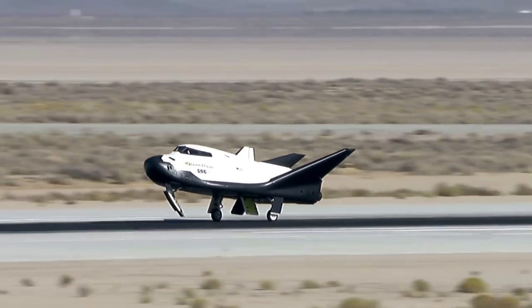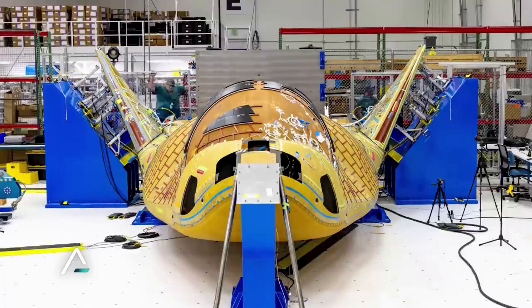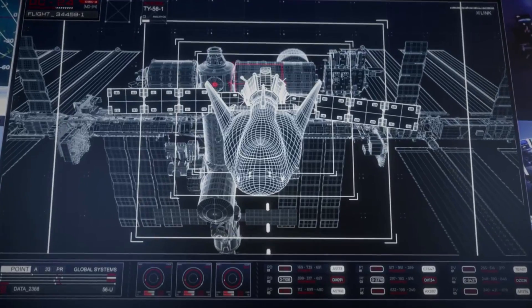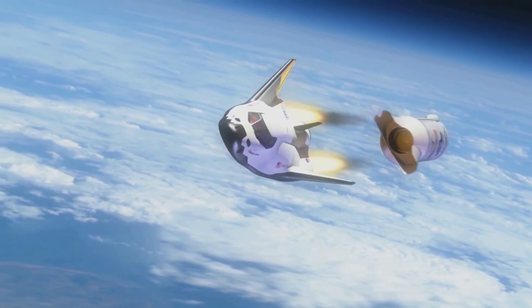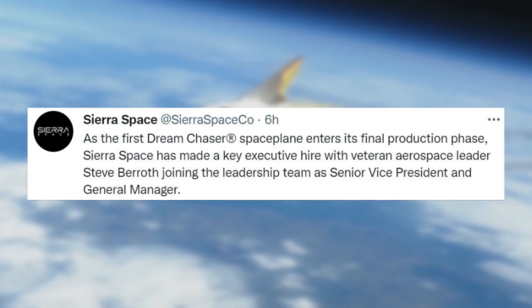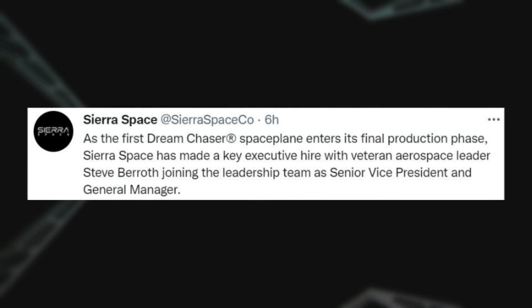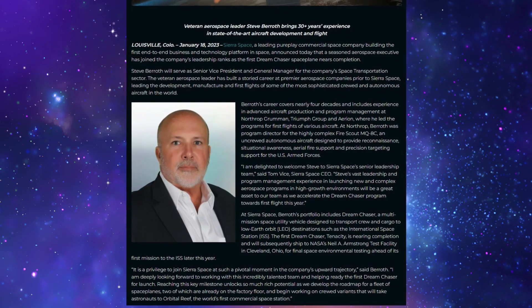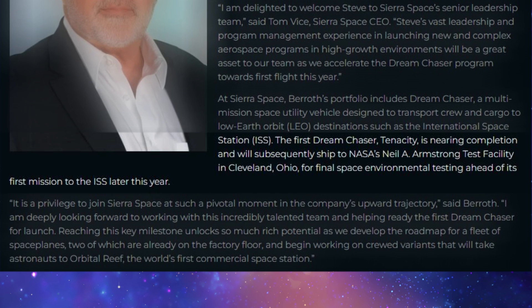Now that we know more about some of Dream Chaser's core flight tests, we can take a closer look at Tenacity's progress and the future of space planes within the industry. While Sierra Space has been quiet regarding Tenacity's progress, they still have released various updates on the vehicle. Only hours ago, they tweeted mentioning that as the first Dream Chaser space plane enters its final production phase, Sierra Space has made a key executive hire with veteran aerospace leader Steve Barreth, joining the leadership team as senior vice president and general manager. Tenacity is nearing completion and will subsequently ship to NASA's Neil A. Armstrong test facility in Cleveland, Ohio, for final space environmental testing ahead of its first mission to the ISS later this year.